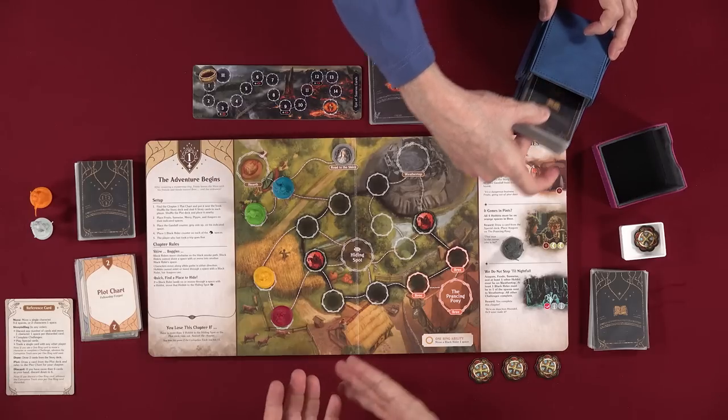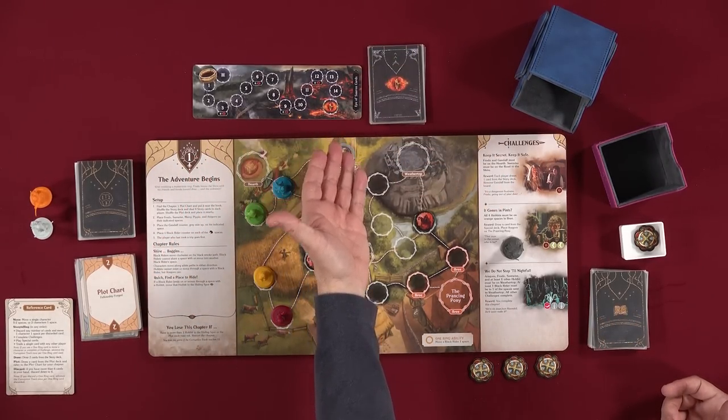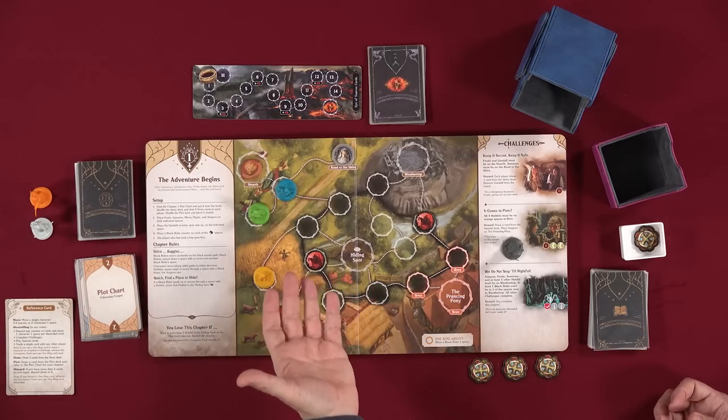The object of the game is to win all eight chapters before the One Ring moves all the way on the corruption track to the end. If the ring reaches the end, we lose the game completely. If we lose a chapter, we replay it. But the corruption track never resets — it stays where it is even between chapters.